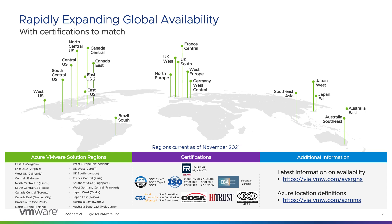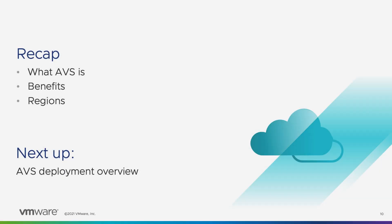A real strength of AVS is that it inherits the security and compliance certifications of the Azure cloud that it runs within. Azure VMware Solution complies with the regulatory and industry certifications listed here, including SOC, ISO, CSA, CDSA, European Banking, HITRUST, MPAA, and more. In this module, we talked about what Azure VMware Solution is, the key benefits and use cases of the service, and where the service is available as well as industry certifications. Next up, my colleague Steve Pantall will take you through an overview of an AVS deployment.